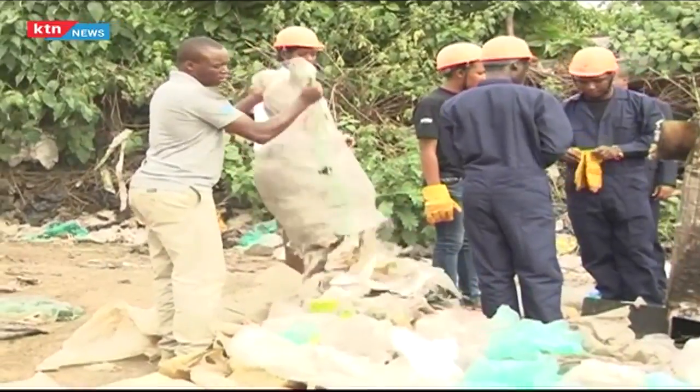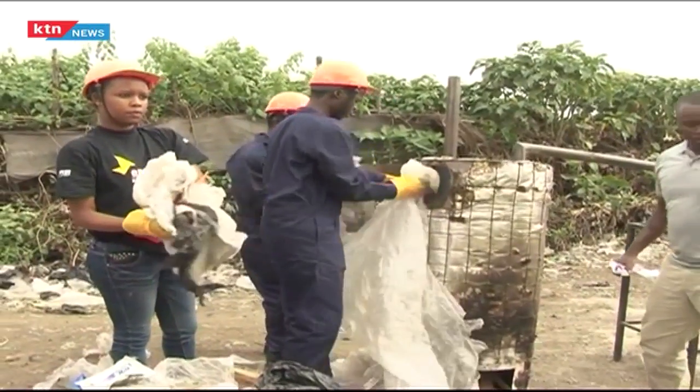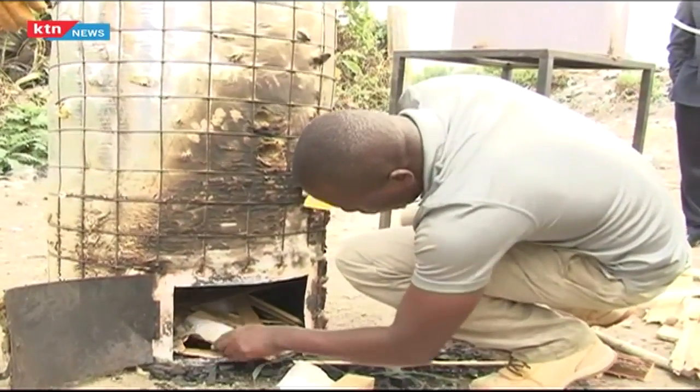After collection, the polythene bags are put in this locally made plant known as the Robama. You close it and it's now perfectly airtight. You then light the fire down there.